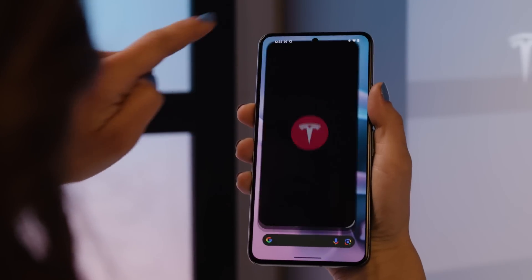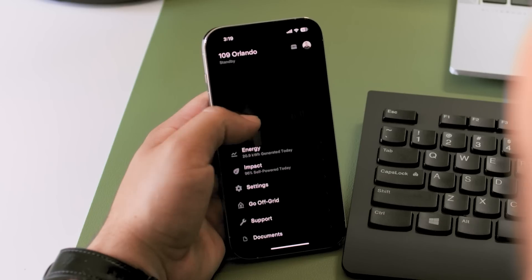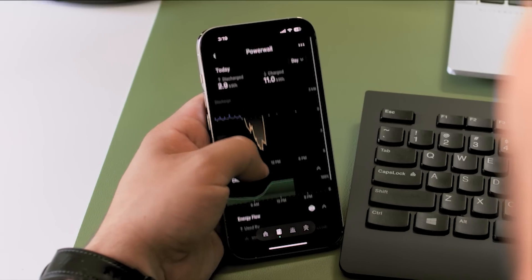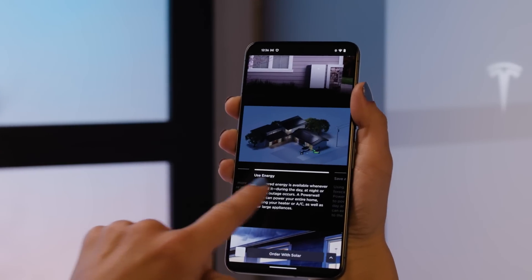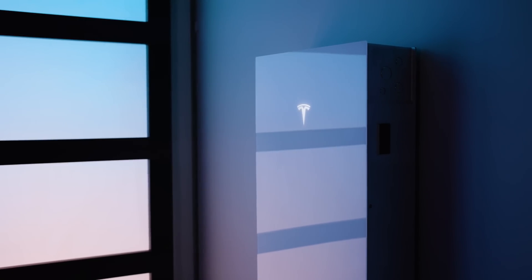Powerwall 3 integrates with the Tesla app, so you can monitor and control your energy usage in real time, right from your smartphone. You get detailed insights into your energy consumption and storage, making it easier to manage and optimize your energy use.